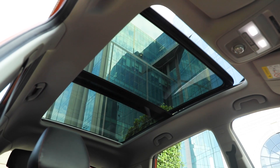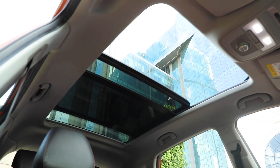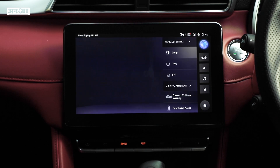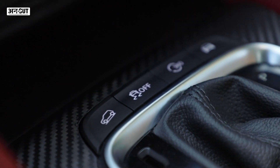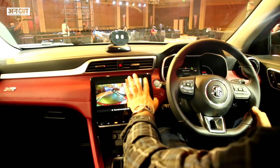You can use the AI assistant to open the sunroof, use various controls, and even ask questions like how is the weather. There are also features like an electronic parking brake, digital instrument cluster, 10-inch screen, and a 360-degree camera with multiple views.